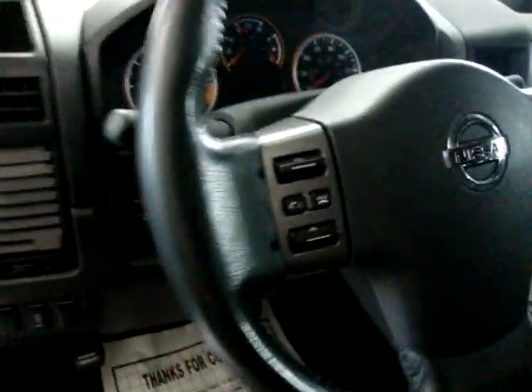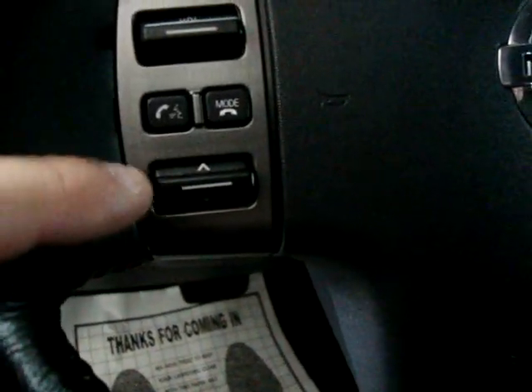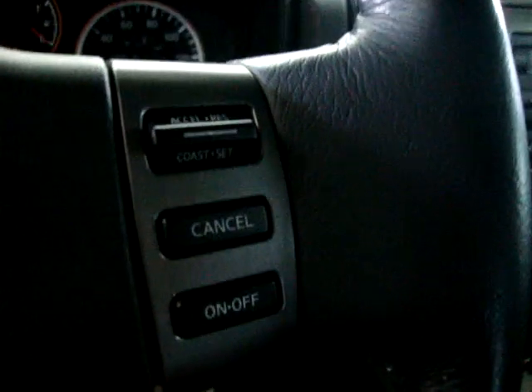Power seat, power recliner. Got remote controls on the steering wheel for the stereo — volume control, Bluetooth, and you can change from AM to FM from there as well. Cruise control is on the other side.